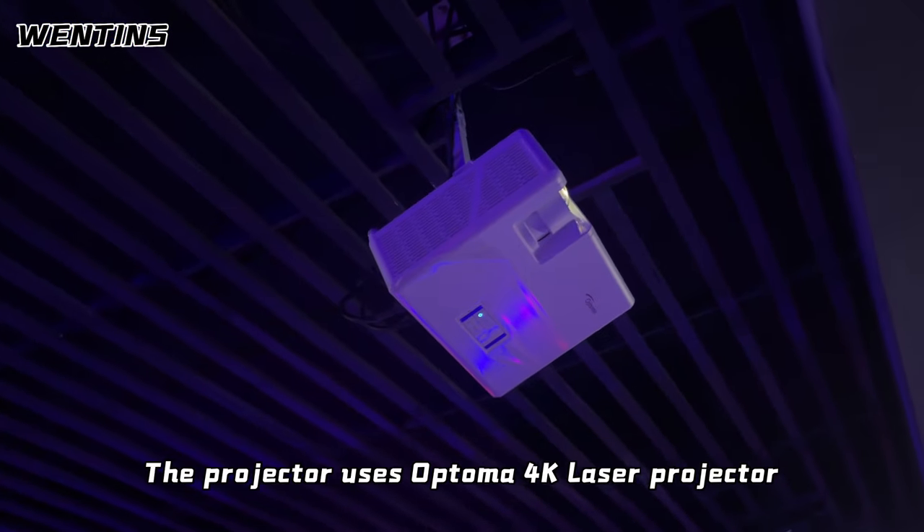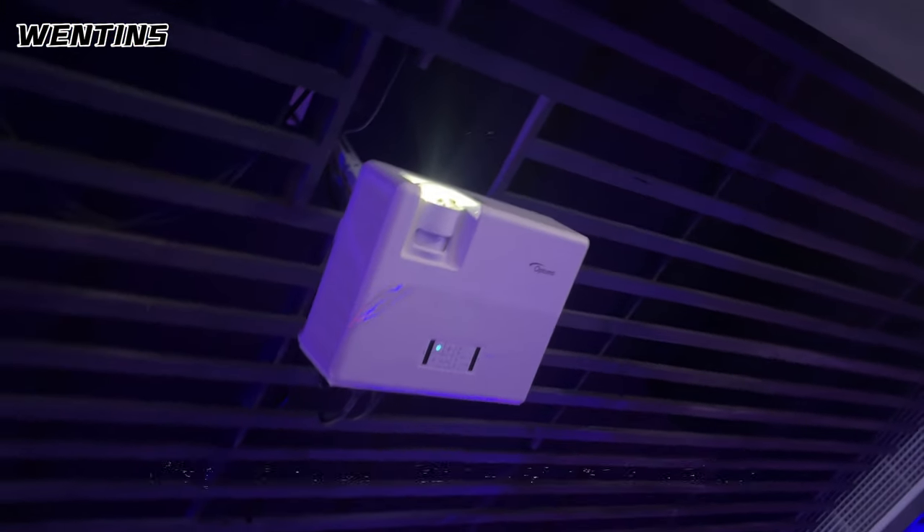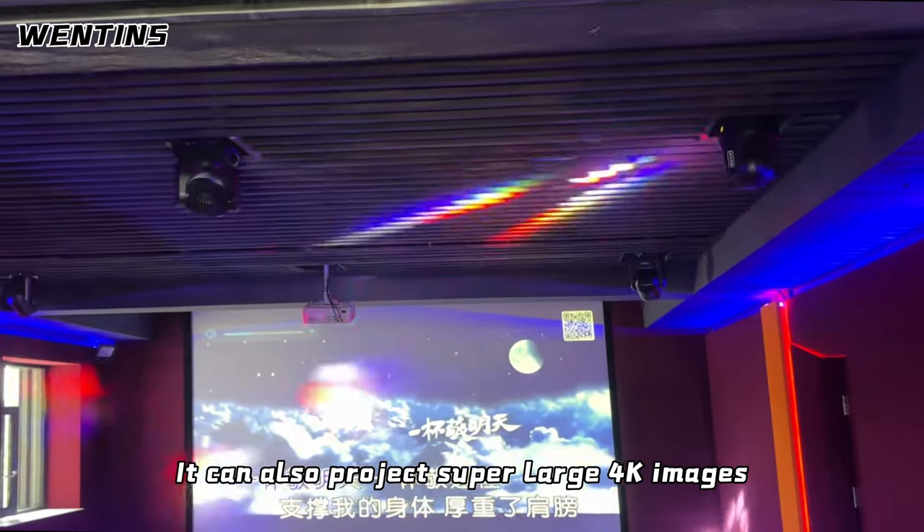The projector uses Optoma's K-laser projector. It has a super short focal length lens. Even close to the screen, it can also project super large 4K images.